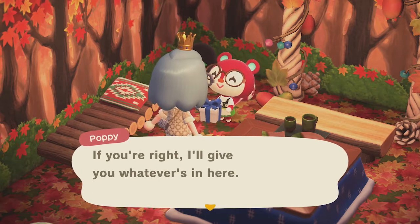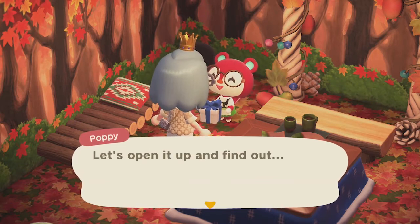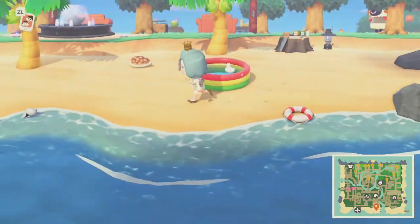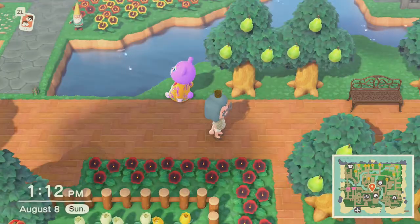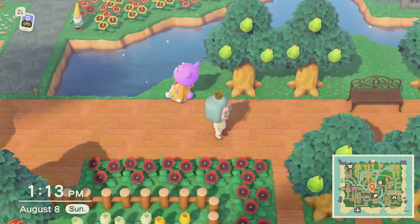Another good bonding tip — I don't have any footage for this — is to play games with your villagers. Every now and then a villager will come up and ask if you want to do a treasure hunt. That's actually the only kind of game you can play, so when they ask it's a good opportunity to take it. You can also give your villager medicine when they're sick to help increase your friendship points.